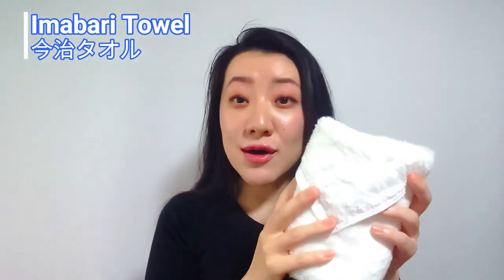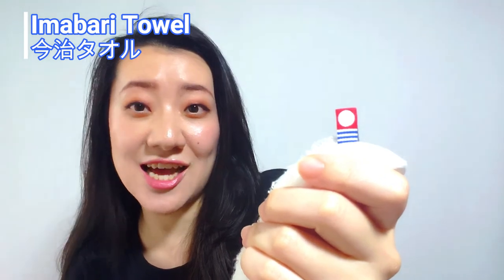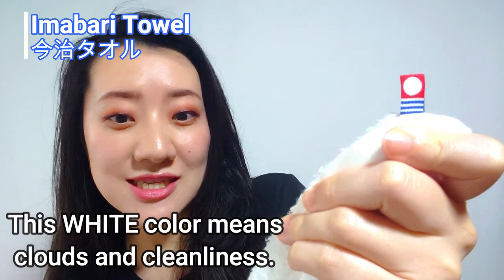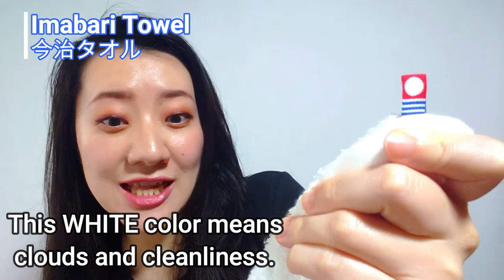And speaking of Imabari towel, this mark is the real Imabari towel mark. This is the only mark to guarantee the quality of Imabari towel. In this mark, they used as the motif the beautiful nature of Imabari — like the sun and the sky, the sea and the water. The color white means clouds in the sky, and kindness and the feeling of cleanliness of the towel.